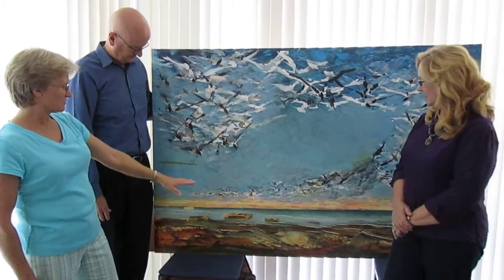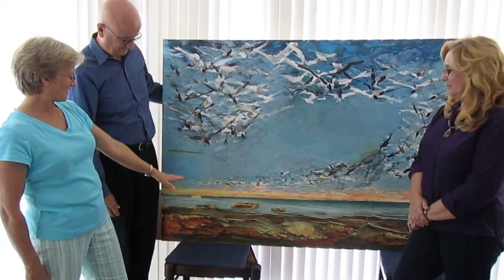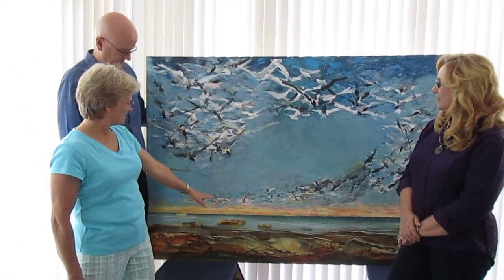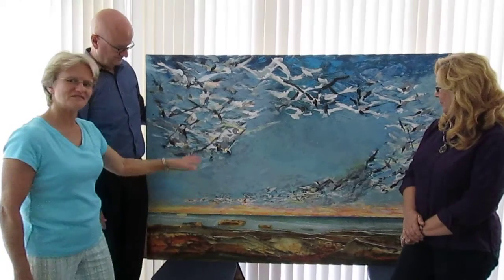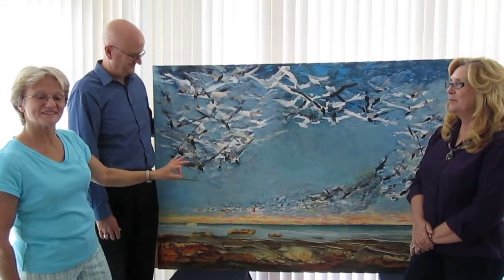And this is not a Florida beach, it's a European beach, so that's something familiar. And I like the way the hint of the sunrise is in this, and Fritz's favorite color, salmon.